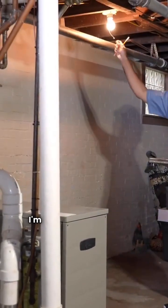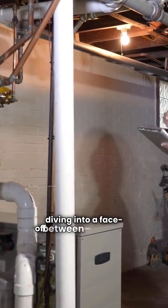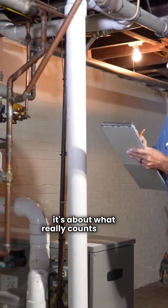Hey there homeowners, I'm your HVAC repair guy and today we're diving into a face-off between two giants, Rheem and Daikin Gas Furnaces. It's not just about the name, it's about what really counts inside.